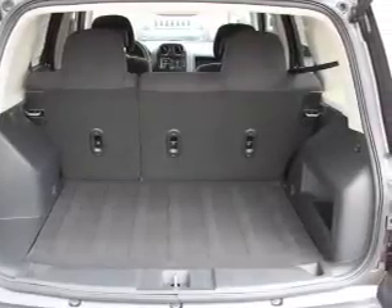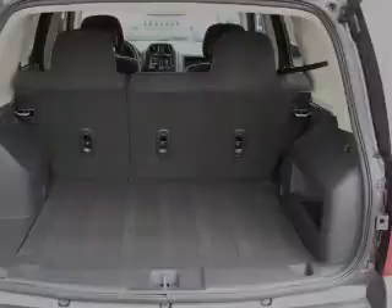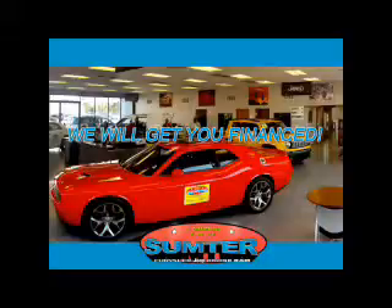Great quality at a great price. Call or click to contact us today. Ask about current financing incentives, trade-in quotes, or to schedule a red carpet test drive.